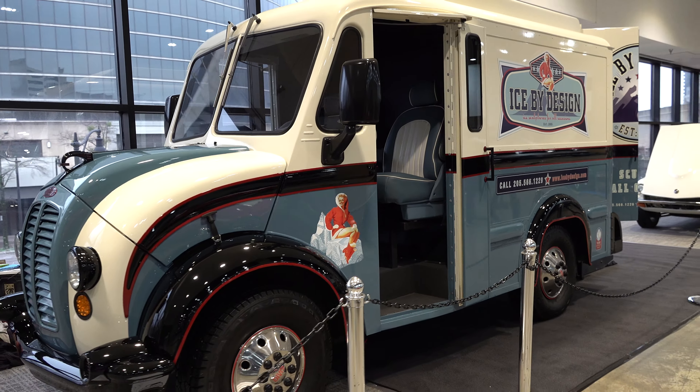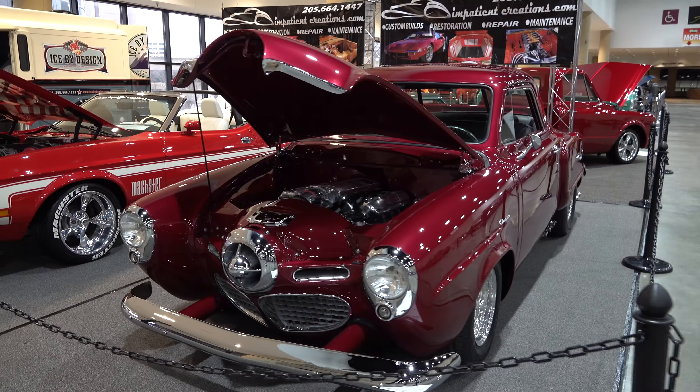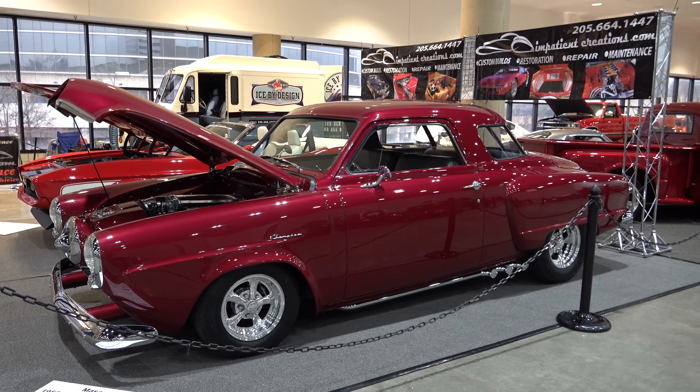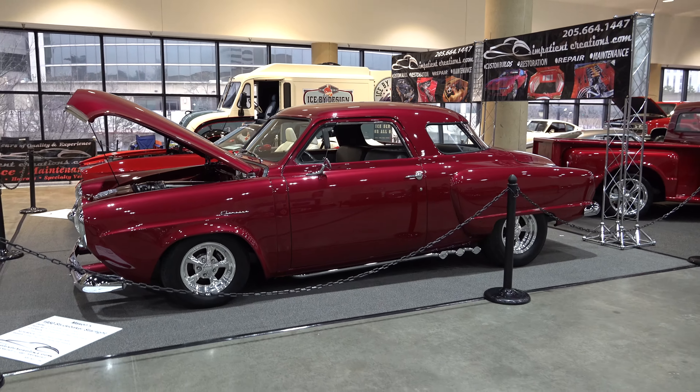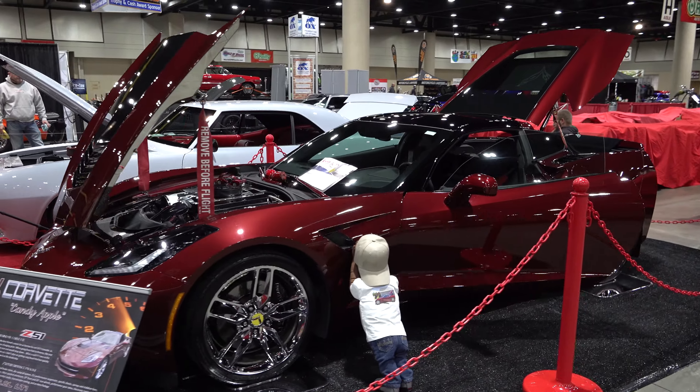Not a hot rod, but just cool — yet still stylish, you know, still has a lot of style to it. Good-looking car.